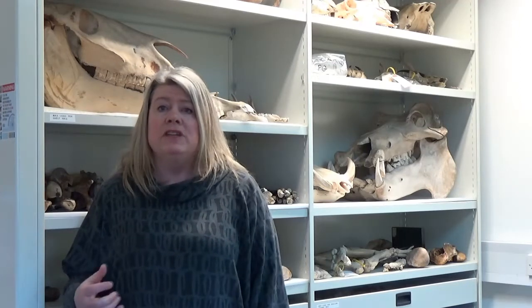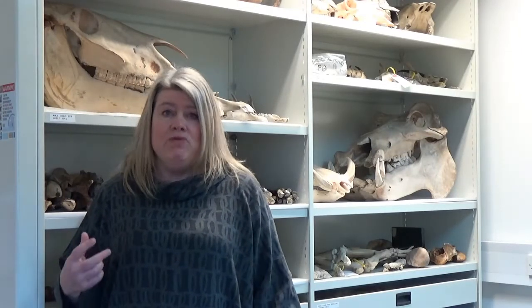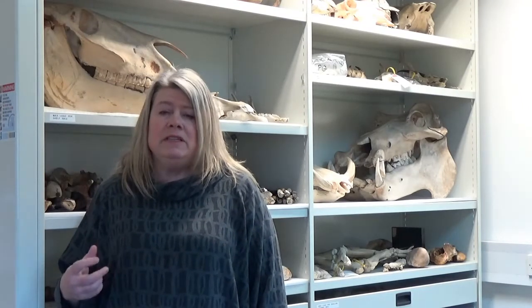Hello, I'm Danielle Shreve and I'm a Professor of Quaternary Science in the Department of Geography. I'm a paleontologist and a paleoecologist, so I study past environments and particularly ice age mammals — looking at how mammals have responded to long-term changes in the past but also to very abrupt changes at the end of the last ice age.